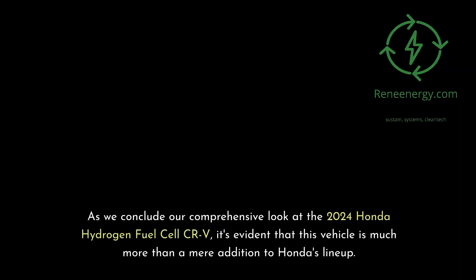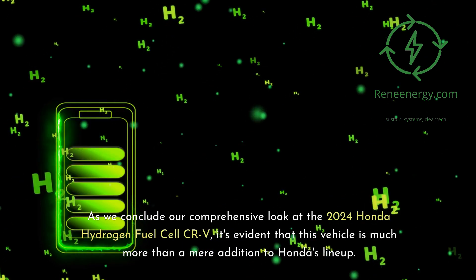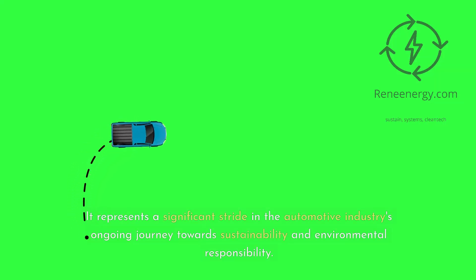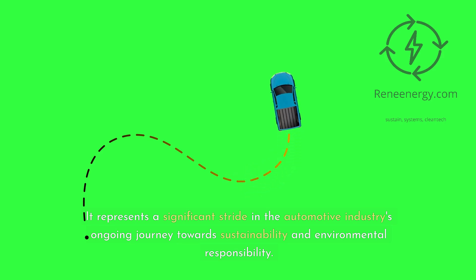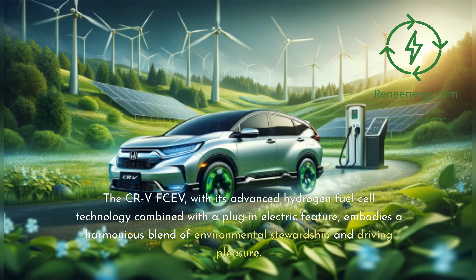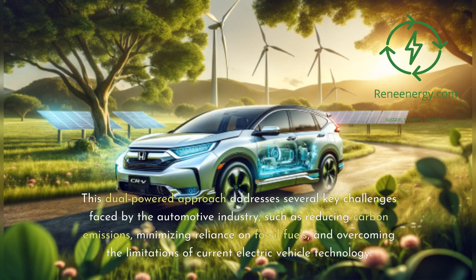As we conclude our comprehensive look at the 2024 Honda Hydrogen Fuel Cell CR-V, it's evident that this vehicle is much more than a mere addition to Honda's lineup. It represents a significant stride in the automotive industry's ongoing journey towards sustainability and environmental responsibility. The CR-V FCEV embodies a harmonious blend of environmental stewardship and driving pleasure, addressing key challenges such as reducing carbon emissions, minimizing reliance on fossil fuels, and overcoming the limitations of current electric vehicle technology.